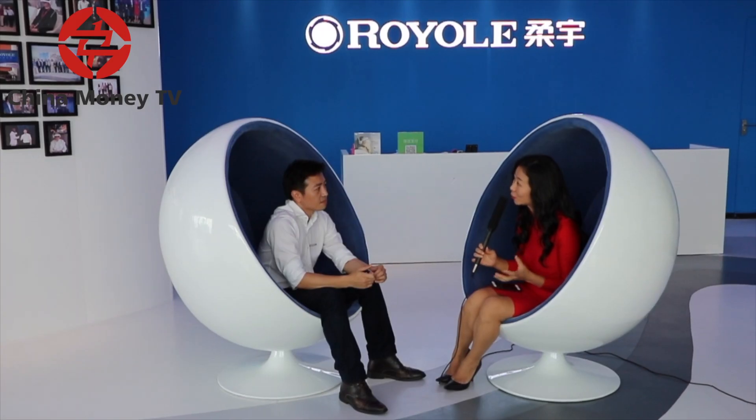Which product specifically do you feel is going to provide the sales breakthrough to support the three billion dollar valuation? We are more like a technology platform — we have the flexible electronics technologies and we provide solutions to different industry clients. We also have B2C consumer products like the 3D virtual mobile theater, sold by our own company online and offline. So currently we have both B2B and B2C business to support company growth.